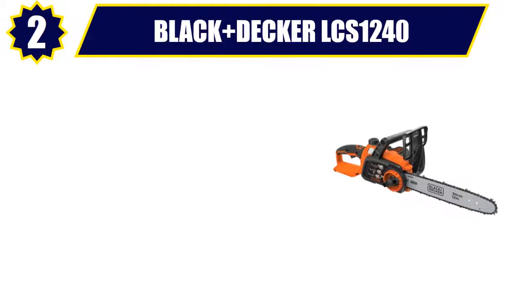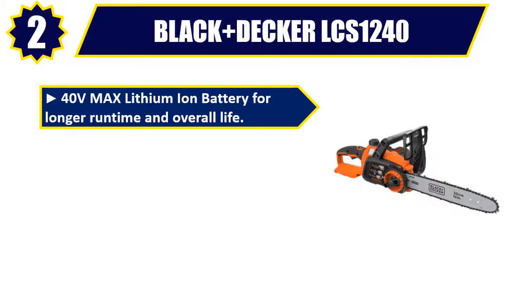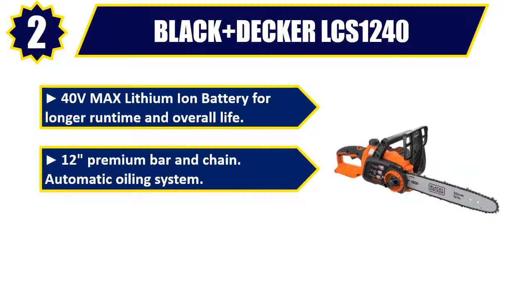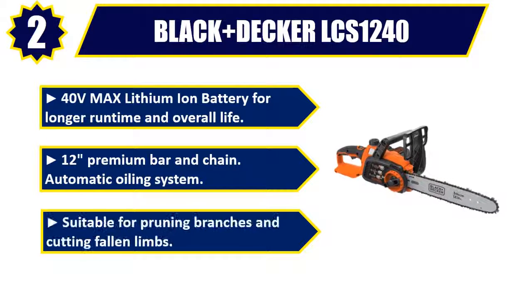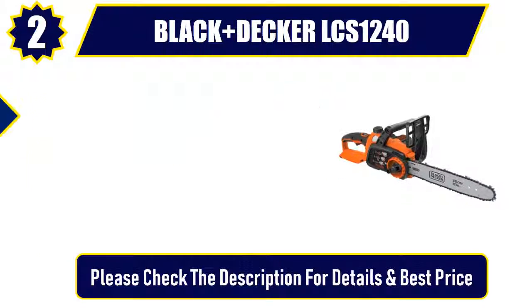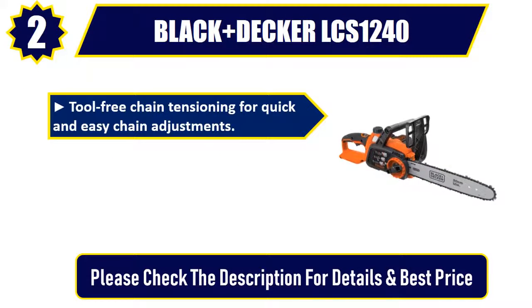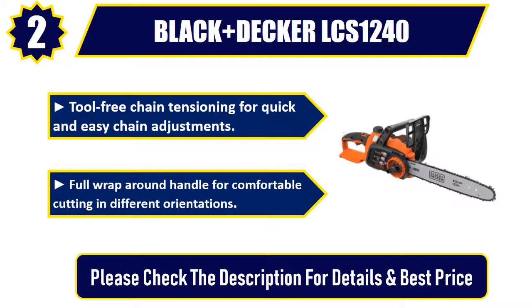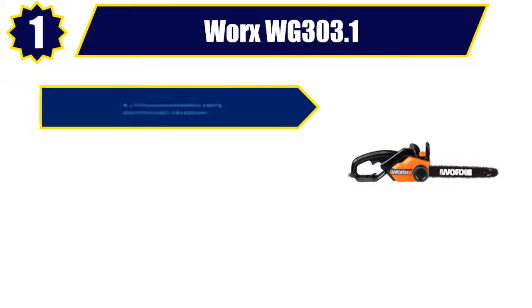Number 2: Black+Decker LCS1240. 40 volts max lithium-ion battery for longer run time and overall life. 12-inch premium bar and chain with automatic oiling system. Suitable for pruning branches and cutting fallen limbs. Tool-free chain tensioning for quick and easy chain adjustments. Full wrap-around handle for comfortable cutting in different orientations. Please check the description for details and best price.